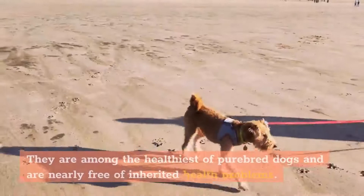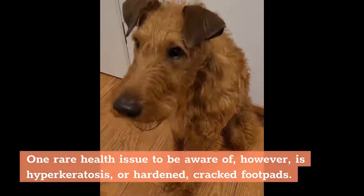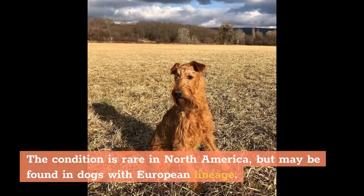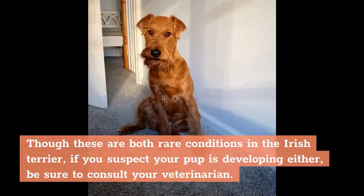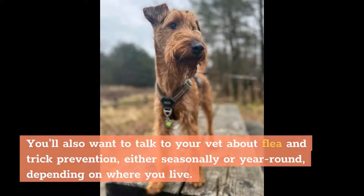Health. Irish Terriers have a lifespan of 13 to 15 years. They are among the healthiest of purebred dogs and are nearly free of inherited health problems. One rare health issue to be aware of, however, is hyperkeratosis, or hardened, cracked footpads. The condition is rare in North America, but may be found in dogs with European lineage. A second rare health issue, according to the Irish Terrier Club of America, that may be found in Irish Terriers is cystinuria, which causes bladder stones. Though these are both rare conditions, if you suspect your pup is developing either, be sure to consult your veterinarian. Aside from these two rare conditions, your Irish Terrier should visit the vet for regular checkups and vaccinations. You'll also want to talk to your vet about flea and tick prevention, either seasonally or year-round, depending on where you live.